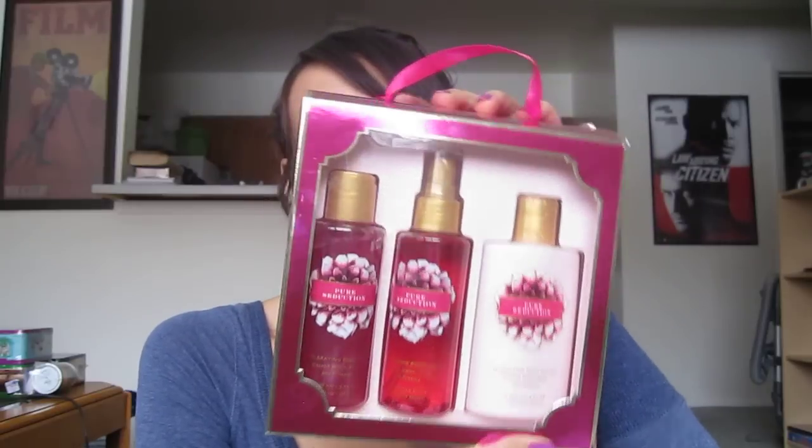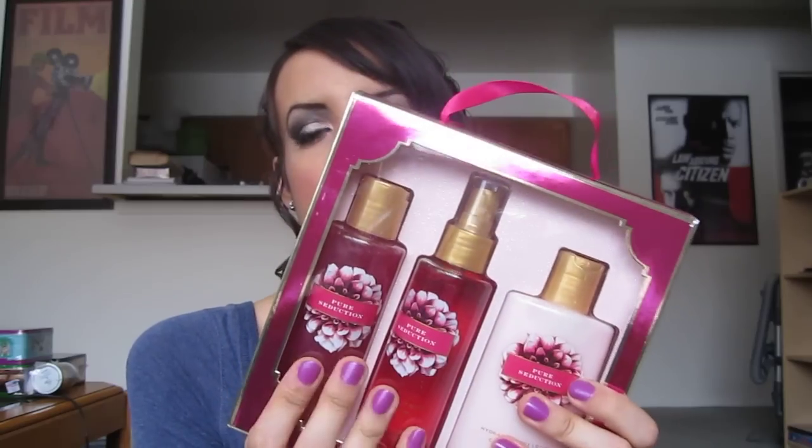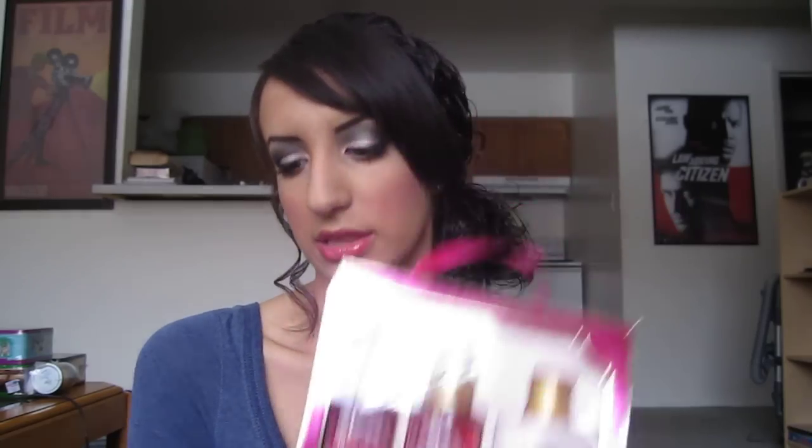My sister got me another Victoria's Secret set — this is the Pure Seduction one. I've already had the perfume but I could always use a small one to throw in my purse. It comes with the shower gel, the perfume, and the body lotion of Pure Seduction. This stuff smells so good. The Amber Romance smells like black cherry, cream and glaze, and sandalwood. The Pure Seduction smells like cassava melon, plum, and freesia — so it smells really girly, really florally, really fruity, and I love it.